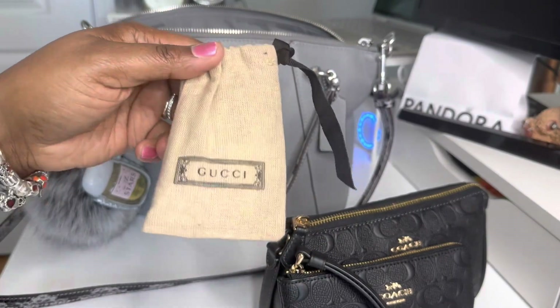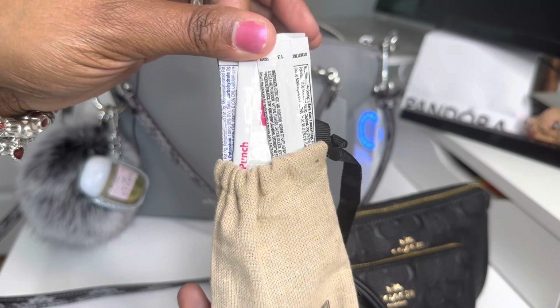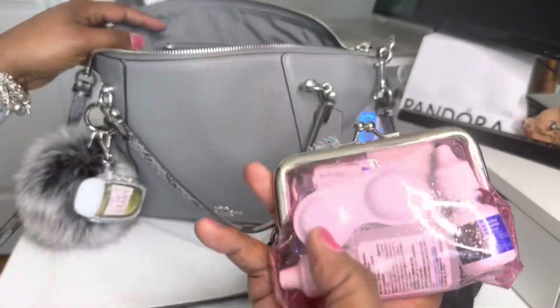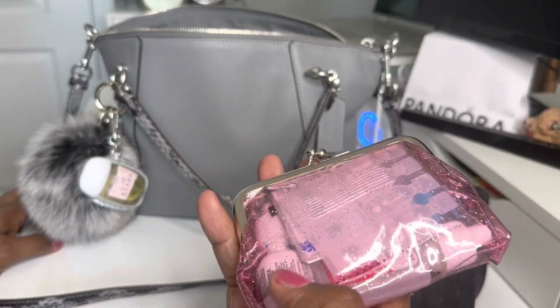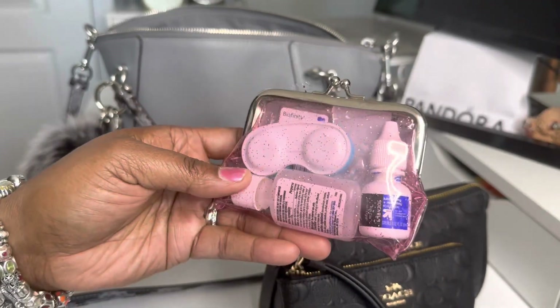I just have my Gucci pouch — little satchel in here — with my water packs in there. And I have my contact lens case that has rewetting drops, eye drops, dryness drops, a case, and a pair of contacts in there.